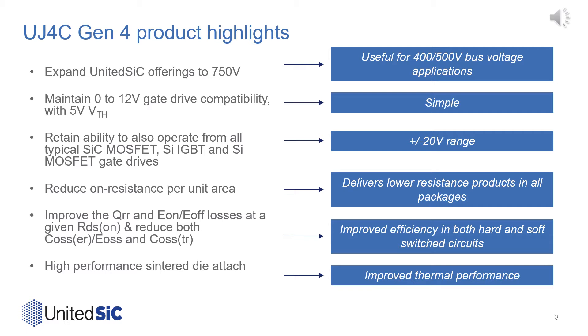Their advanced wafer-thinning technology, along with their high-performance sinter die-attach, provides improved thermal performance, which allows them to maintain good current ratings across the portfolio.